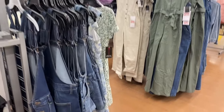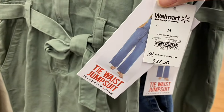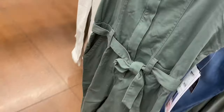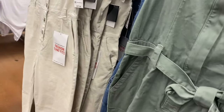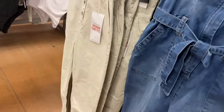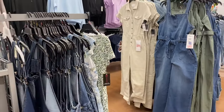They also have this new Celebrity Pink outfit — a Liberty Pink denim jumpsuit for $27.50. It has buttons, a belt, and elastic in the back. You can also get it in blue jean denim.